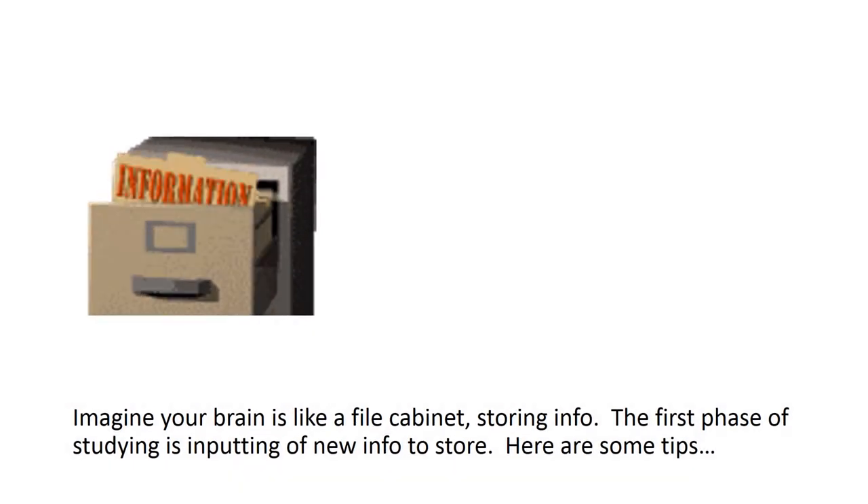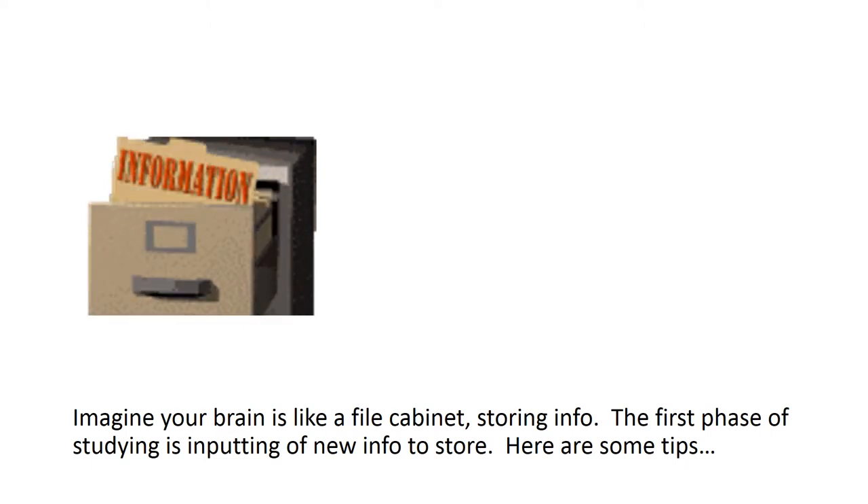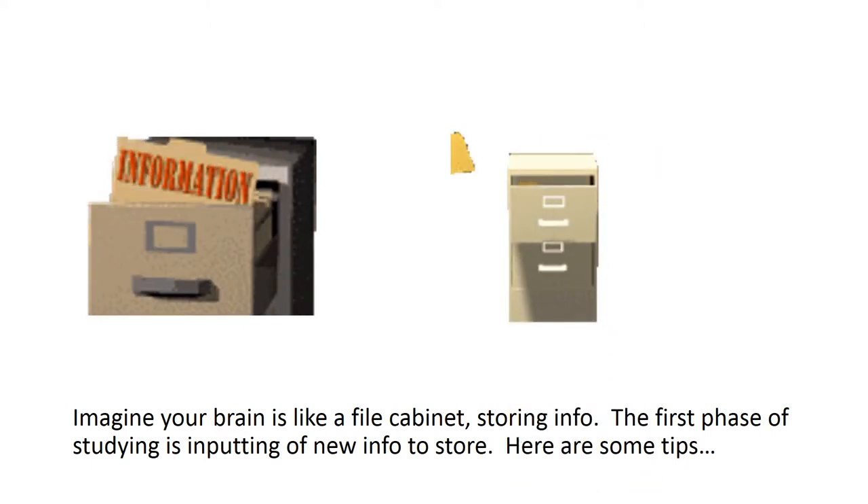Imagine your brain is like a file cabinet storing info. The first phase of studying is the inputting of new info to store. Here are some tips.